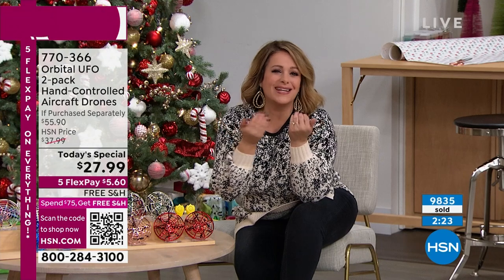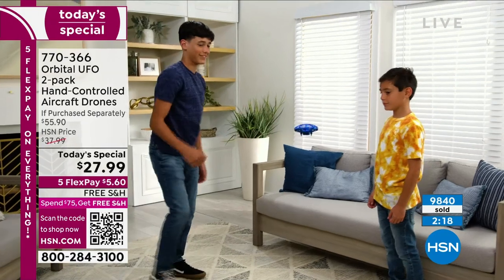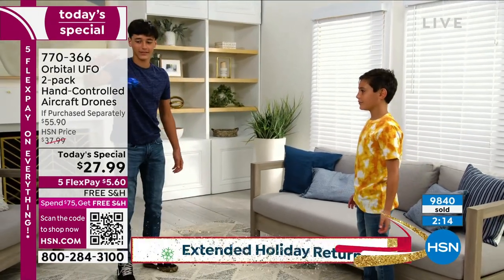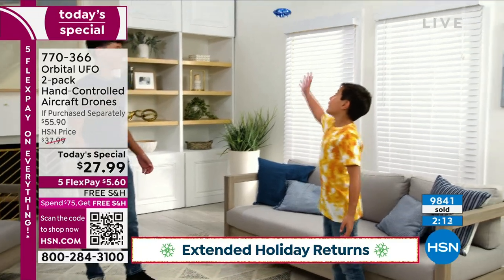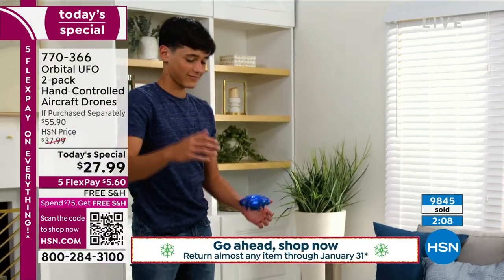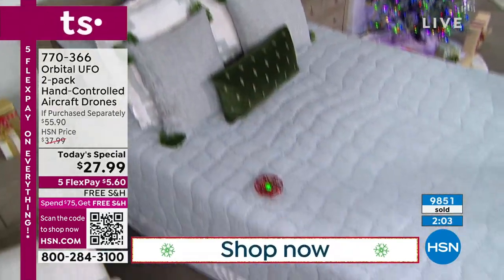We're over 9,800 gone — we had a little bit of a presale. Grab a couple of these sets. Remember, if you buy three sets you're automatically at free shipping and handling. If you buy those three sets, the rest of your shopping today is free shipping and handling. If you're not buying three sets, that's okay too — you're on your way to your $75 cart.